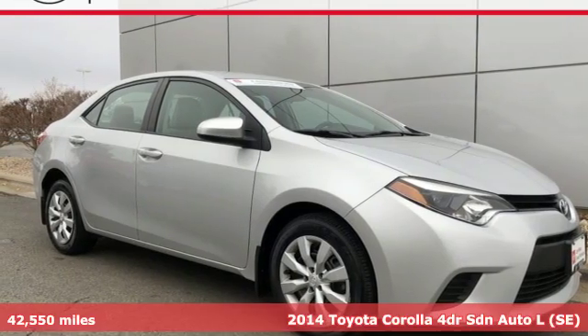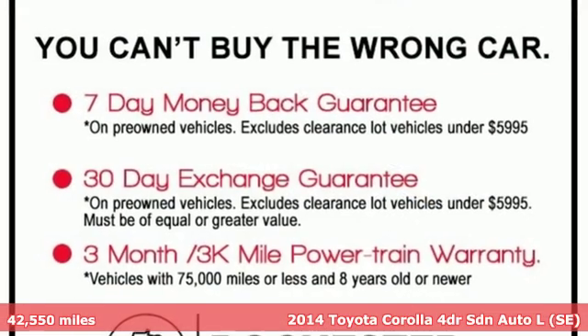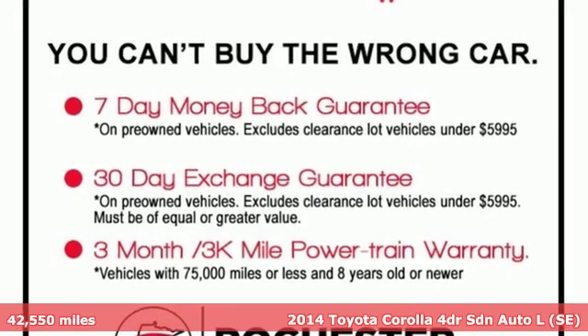Here's a 2014 Toyota Corolla. When you're looking for comfort, convenience and quality, you think Toyota.